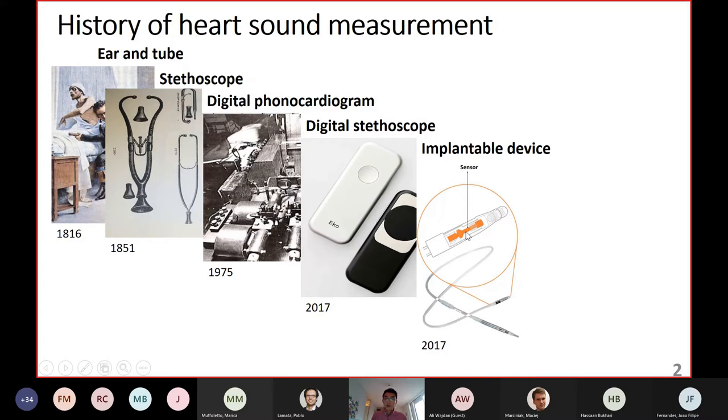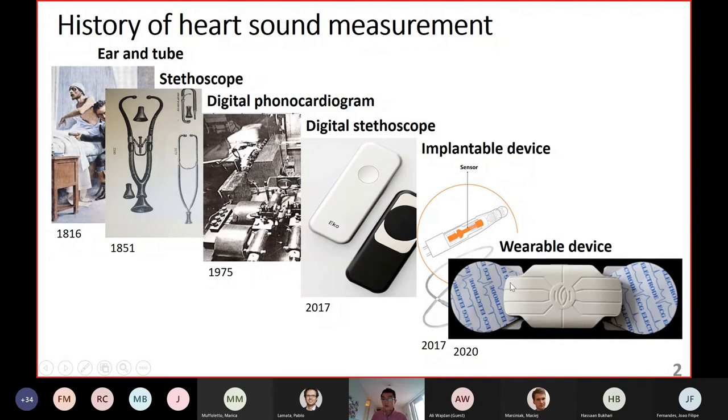We can also put sensors into an implantable device — we put the sensor at the tip of the pacing lead and insert it into the right atrium or right ventricle to sense heart sounds. In the past two to three years, we have also seen wearable devices with ECG electrodes at both ends and a microphone in the middle for measuring heart sounds. The overall trend for heart sound measurement is that devices are becoming more and more miniaturized, and the application has evolved from hospital diagnosis to patient monitoring.